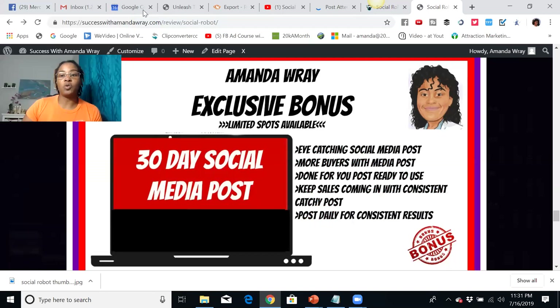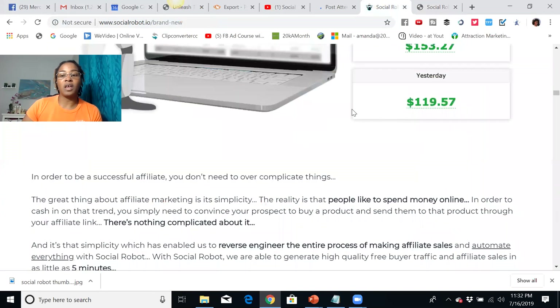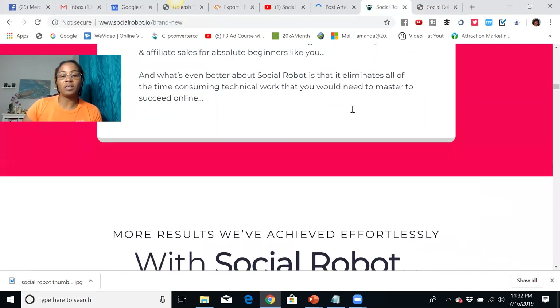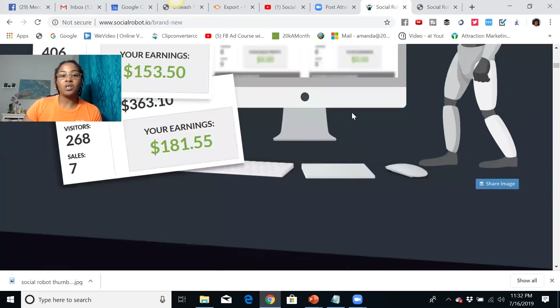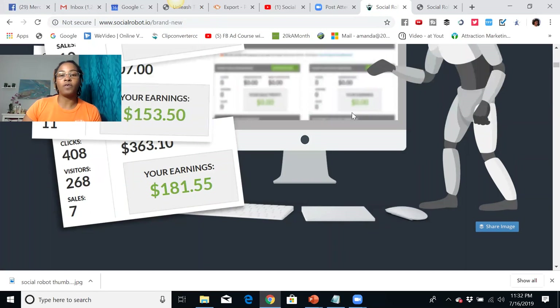This information will be in the description below if you would like to take advantage of this. Again, it's not expensive at all and I think it's something that will definitely help you with your business. Thanks so much for watching. If you're not subscribed to my channel, please subscribe and I'll see you another day. Goodbye.